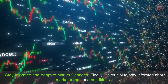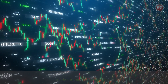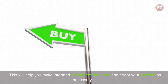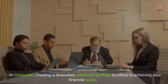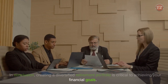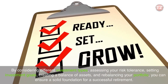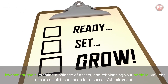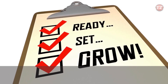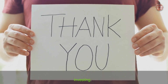Finally, it's crucial to stay informed about market trends and conditions. This will help you make informed investment decisions and adapt your portfolio as necessary. In conclusion, creating a diversified retirement portfolio is critical to achieving your financial goals. By considering different investment types, assessing your risk tolerance, setting investment goals, creating a balance of assets, and rebalancing your portfolio, you can ensure a solid foundation for a successful retirement. Thanks for watching and stay tuned for more great content on retirement planning and investing.